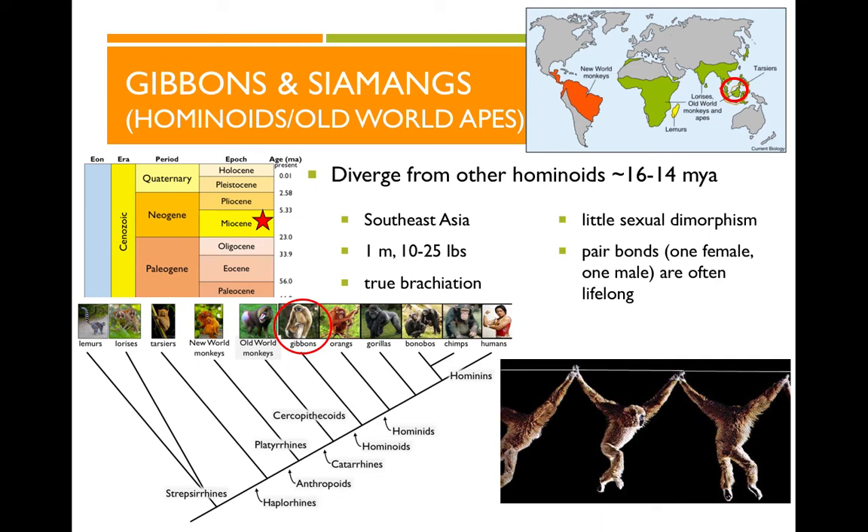Now let's look at the apes we see in the world today. First, the gibbons and siamangs — the lesser apes — live in Southeast Asia and probably diverged from the rest of the ape line around 16 to 14 million years ago. They're a lot smaller than other apes — only about a meter tall, 10 to 25 pounds. They're not very sexually dimorphic and tend to have one-female, one-male pair bonds that last throughout the lifetime — a more monogamous mating style. Gibbons are also the only true brachiators of all the primates, using a swinging-through-the-trees style of locomotion with very specialized shoulder morphology.